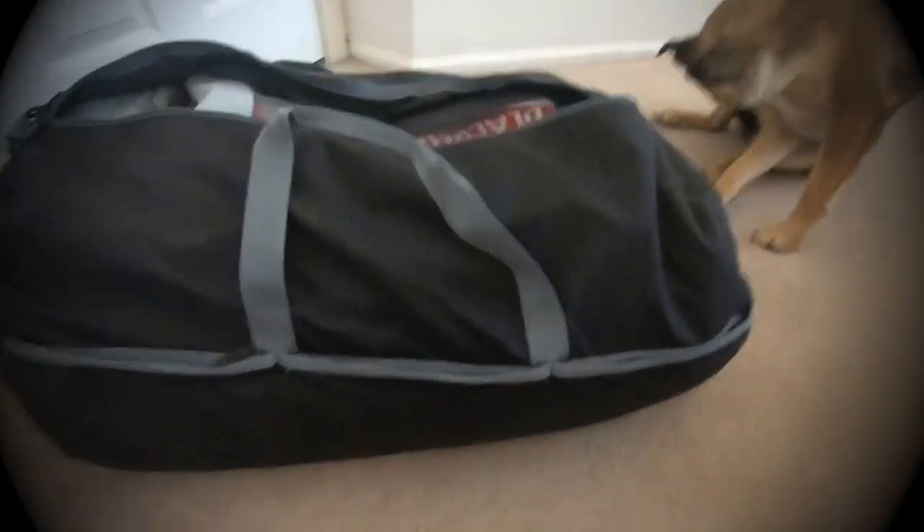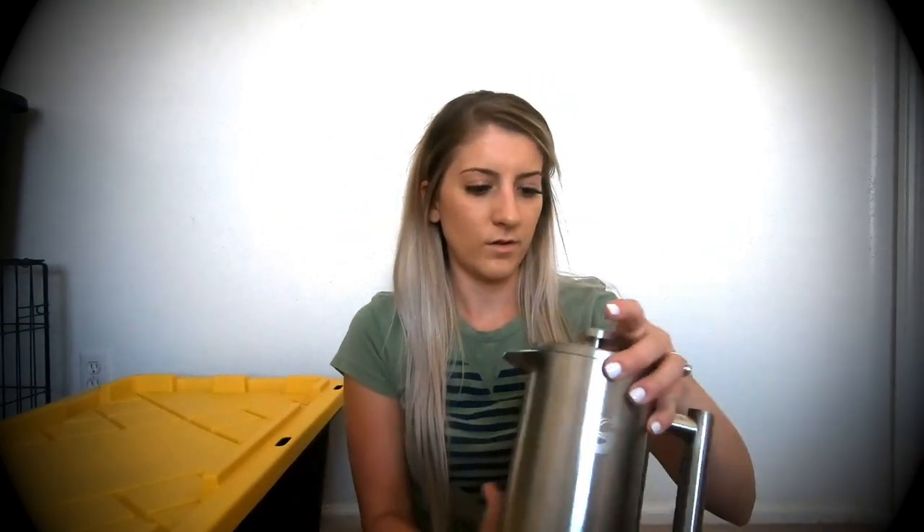This is the duffel bag we use to carry all our clothes from Amazon. This bin has all of our food stuff in it — we have the Jet Boil, our French press, a pan, a bowl pan, some plastic plates, and our Coleman stovetop.